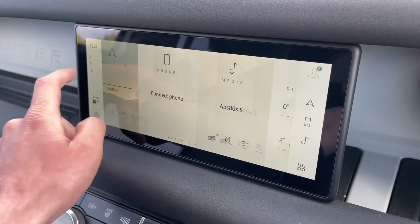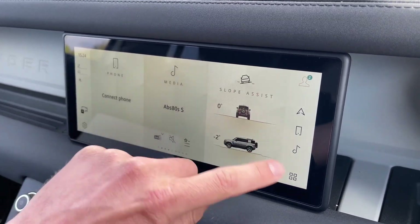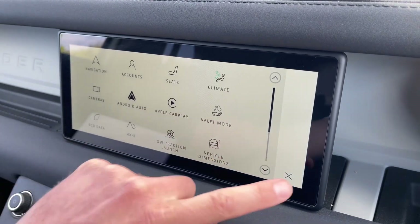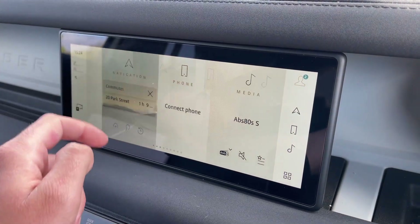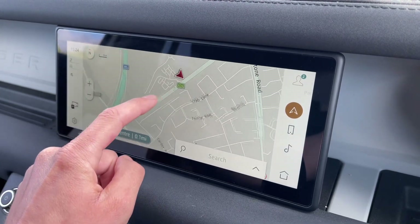The beautiful and rather large touchscreen infotainment system is a real centrepiece to this Defender's interior. As you can see, it's fully interactive and features Apple CarPlay, Android Auto, and can provide in-depth detail about your vehicle and its surroundings. Here you'll find a clear and easy-to-use navigation system which really comes into its own when exploring off road, on long trips and on those weekends away.